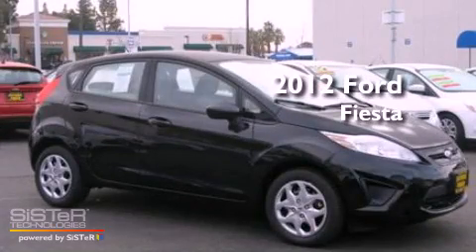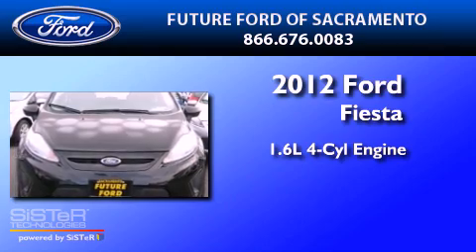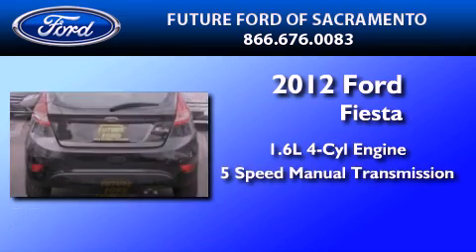This is a brand new 2012 Ford Fiesta. It has a 1.6-liter 4-cylinder engine and a 5-speed manual transmission.